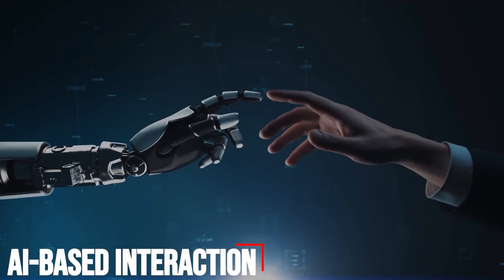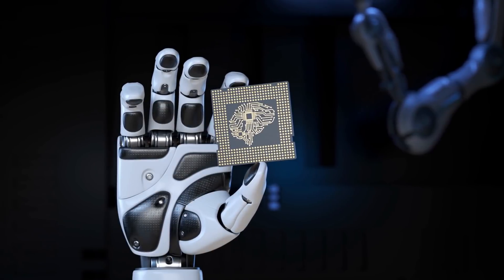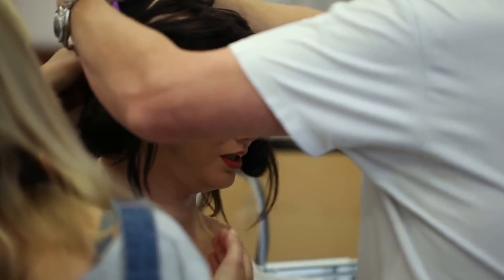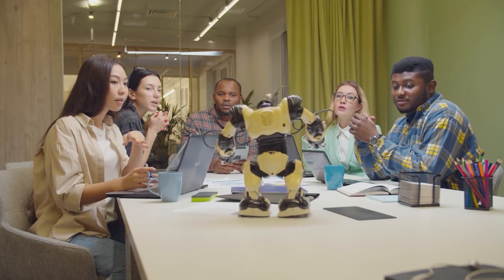The level at which humanoid robots can interact with humans is quite limited. This is where artificial intelligence is critical. AI can help decipher commands, questions, and statements, and might even be able to give witty, sarcastic replies and understand random, ambiguous human ramblings.